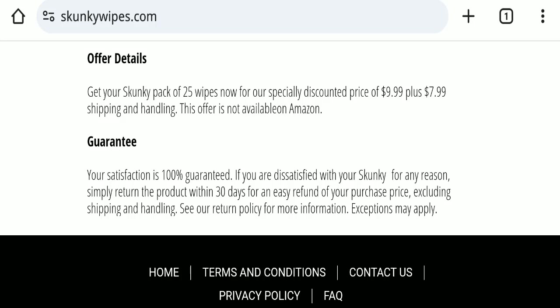In conclusion of the GetskunkyDotCom review, this website appears to be a scam website because it is young, there are no reviews available, it is not active on any social media platform, and the trust score is also not very good. That is why this website seems like a scam website.